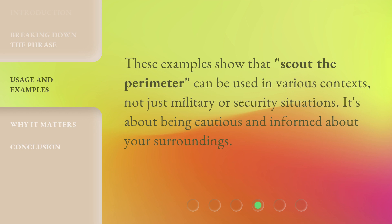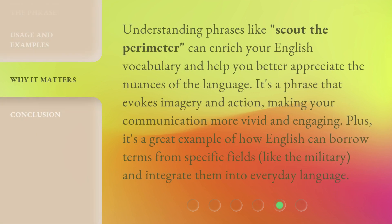These examples show that Scout the Perimeter can be used in various contexts, not just military or security situations. It's about being cautious and informed about your surroundings. Understanding phrases like this can enrich your English vocabulary and help you better appreciate the nuances of the language. It's a phrase that evokes imagery and action, making your communication more vivid and engaging. Plus, it's a great example of how English can borrow terms from specific fields, like the military, and integrate them into everyday language.